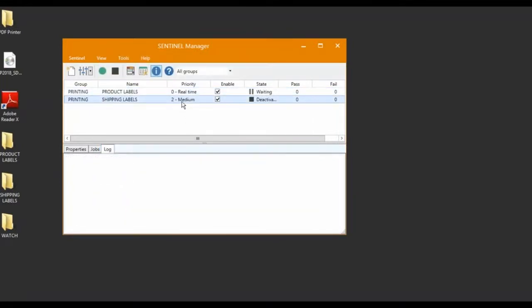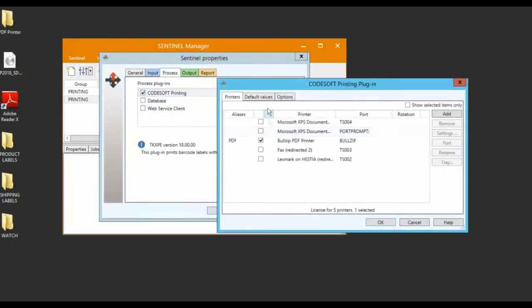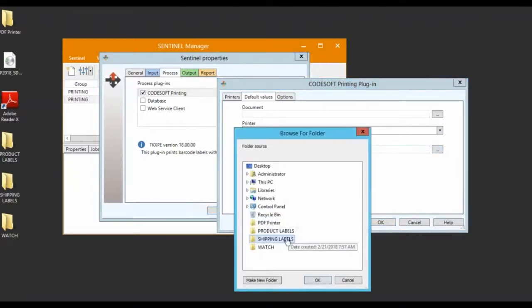Sentinel 2018 can also assign a separate label directory to each watch, giving you the ability to define and control which users and systems have access to which files.